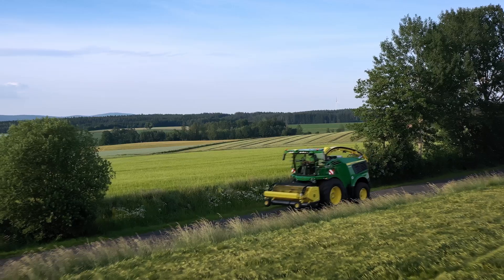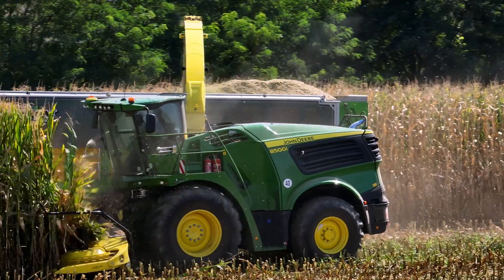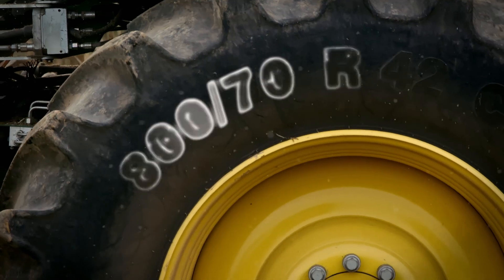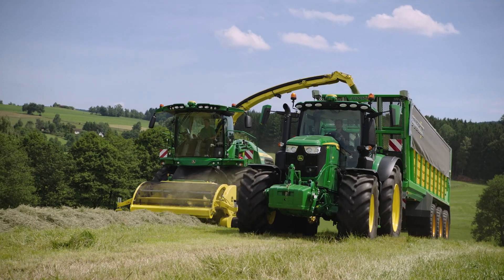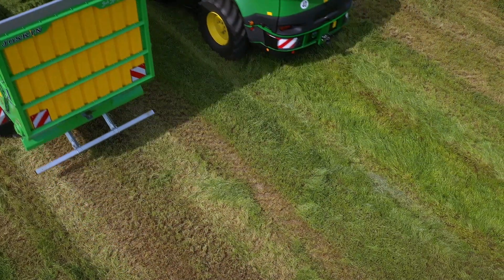Did you know John Deere offers tyres of up to 2.15 metres in diameter on our SPFH? Our large wheel options not only provide exceptional ground clearance of 50 centimetres, but also have large footprints to match. At only one bar tyre pressure, they ensure soil protection and grip in diverse and difficult terrain.